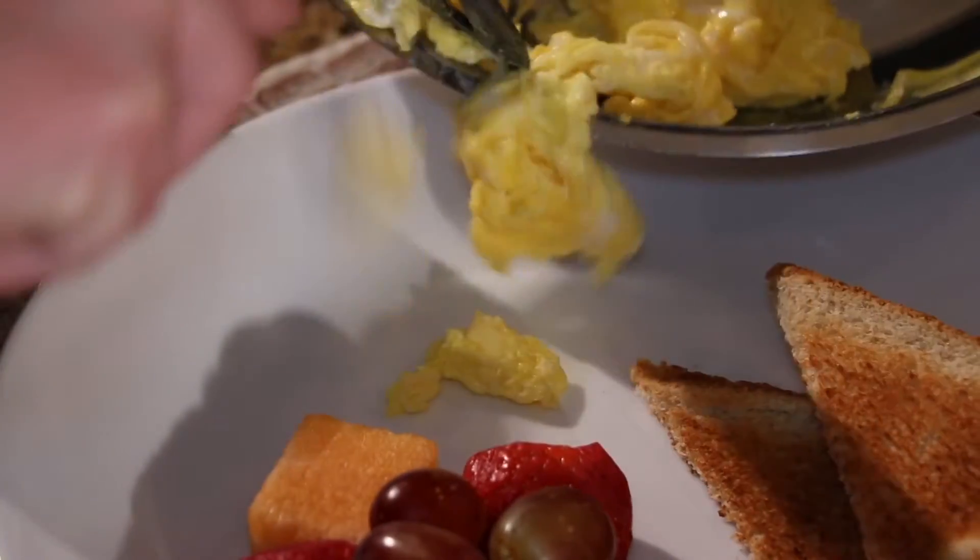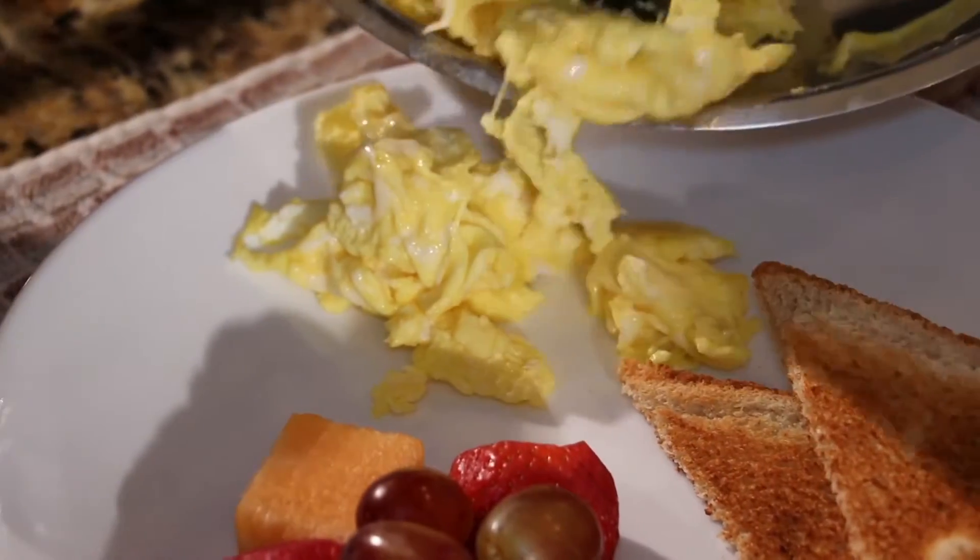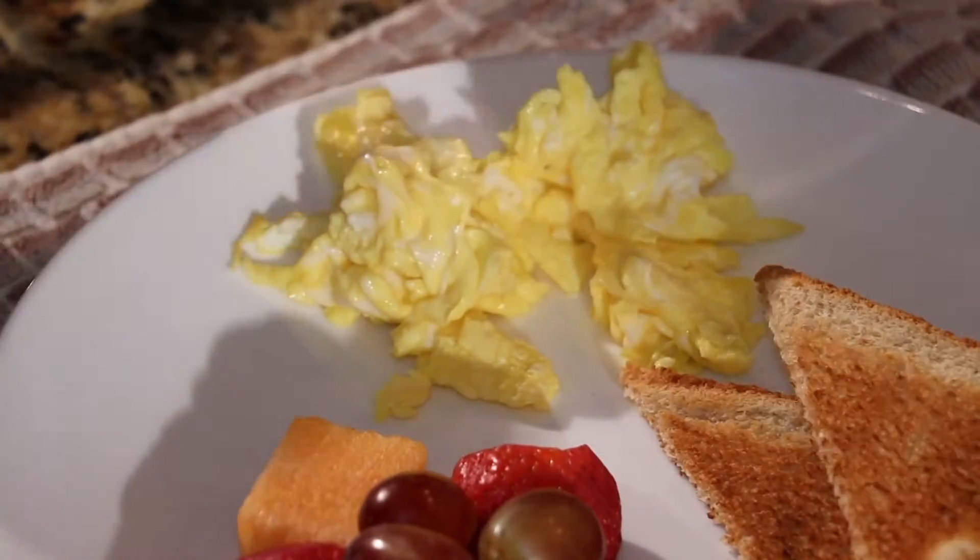Independent testing even confirmed that these eggs stay fresher longer than ordinary eggs due to Eggland's Best Eggs' unsurpassed quality processes and wholesome all-vegetarian hen feed.